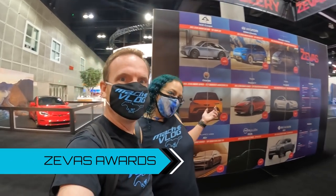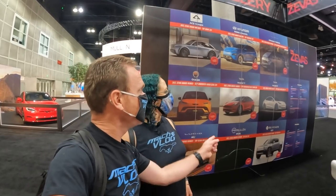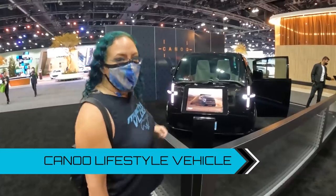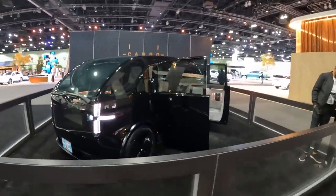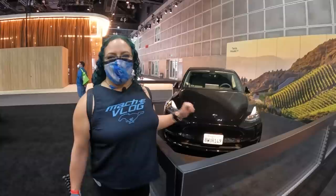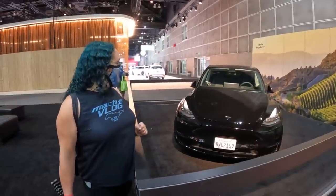We are at the ZEVIS booth, sponsored by Electrify America. It's a zero emissions vehicle award program — the first ever was this year. Here are all the award winners, and they have four on display. This is the Canoo, actually called the Lifestyle Vehicle, and it's the winner of the top hatchback, van, or wagon. It will be in production by the end of next year, starting at about $35,000. And of course, this is the Tesla Model Y, winner of the crossover over $50,000. We did do a Model Y versus Mach-E comparison if you're interested.